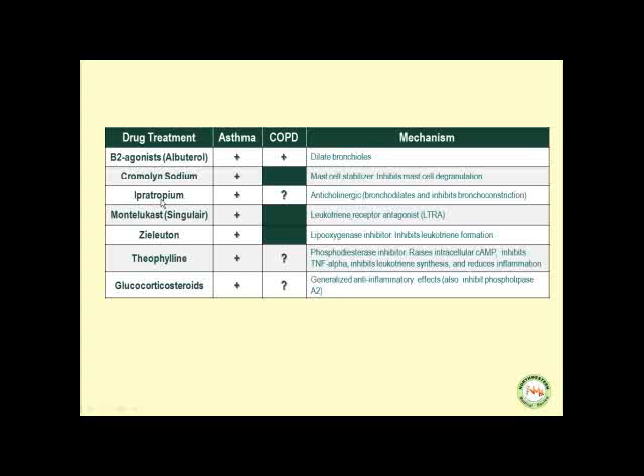Ipratropium is an anticholinergic that can be used for asthma and for COPD due to chronic bronchitis — it bronchodilates and inhibits bronchoconstriction. Montelukast can be used in asthma but not in COPD; it is a leukotriene receptor antagonist that inhibits the leukotriene effect. Zileuton can be used in asthma but not COPD; it is a lipoxygenase inhibitor that inhibits leukotriene formation by the mast cells.